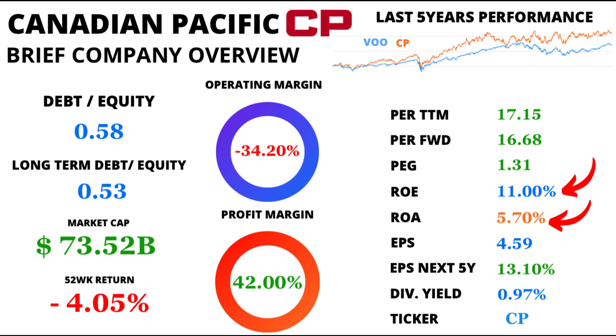Steering our attention towards returns, CP showcases a return on equity of 11% and a return on assets of 5.7%. These figures illustrate CP's knack for generating profits using both equity and assets.